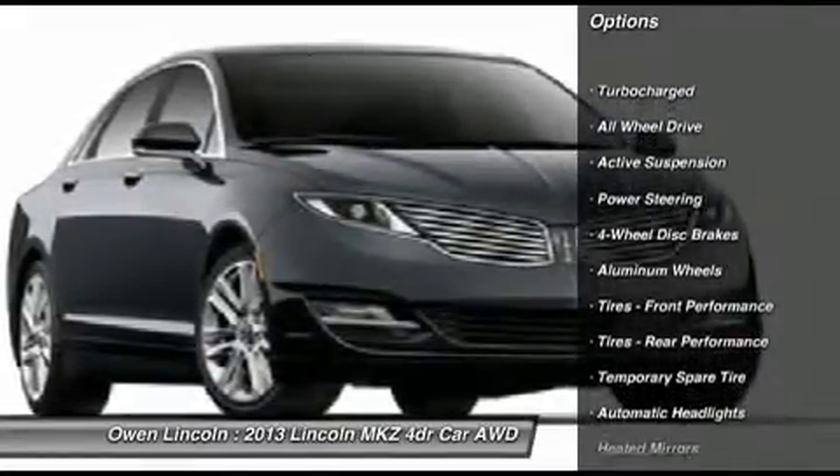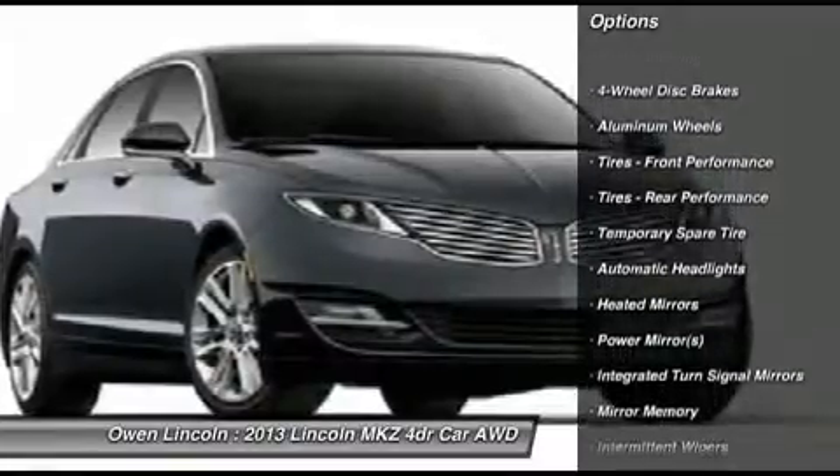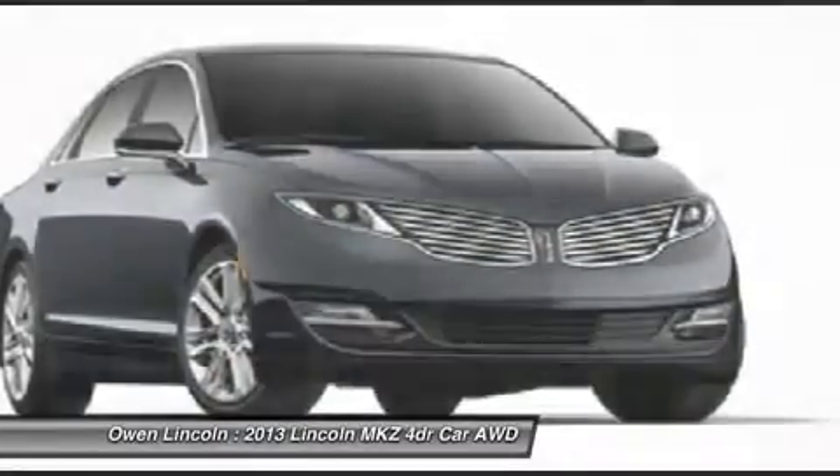Special edition disc package, power moonroof, floor mats, all-weather floor mats — exterior and interior.